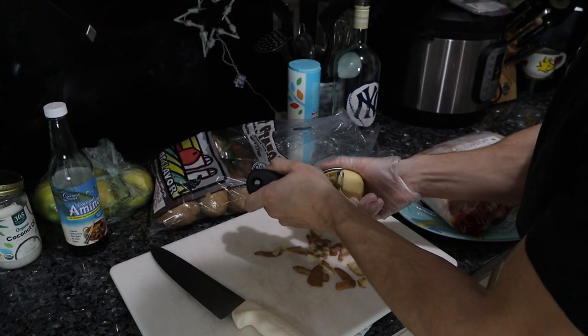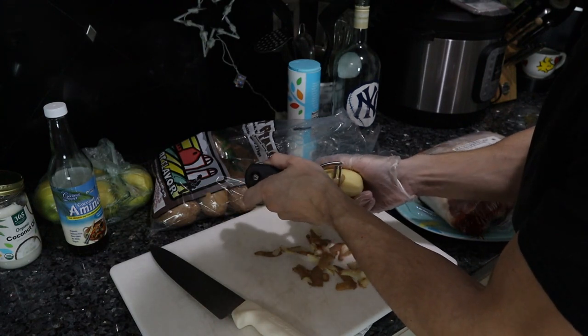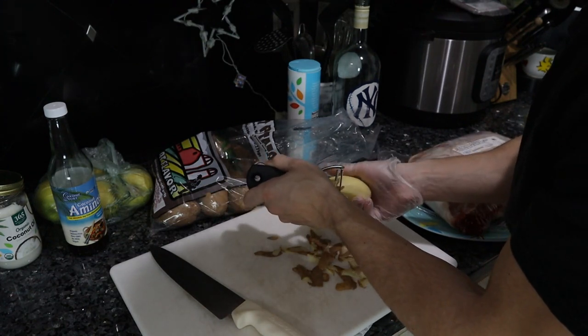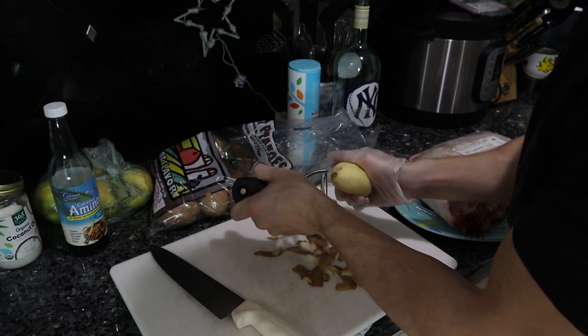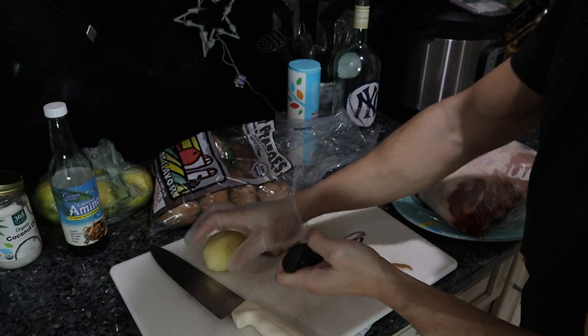From a health perspective, if you can peel something, it tends to be the better idea. It's actually funny that some people think there's nutrition in the peels of the skin — I think that was some type of nonsense agenda to get people to consume more chemicals.